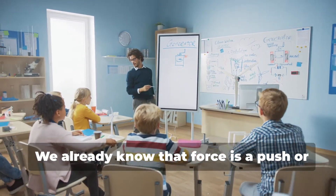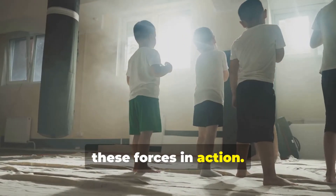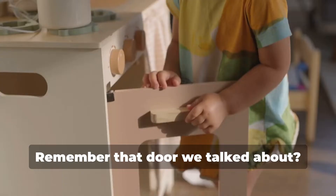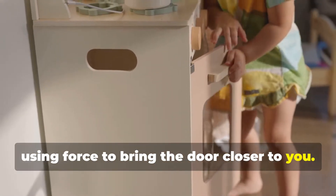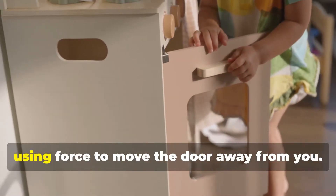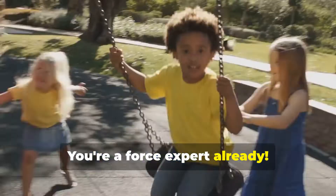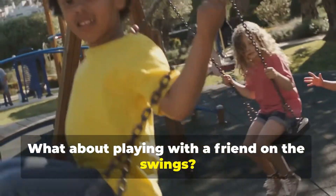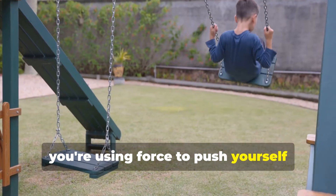We already know that force is a push or a pull. Now let's look at some everyday examples of these forces in action. Remember that door we talked about? Opening it is a pull, using force to bring the door closer to you. Closing it is a push, using force to move the door away from you. You're a force expert already. What about playing with a friend on the swings? When you pump your legs, you're using force to push yourself higher and higher.